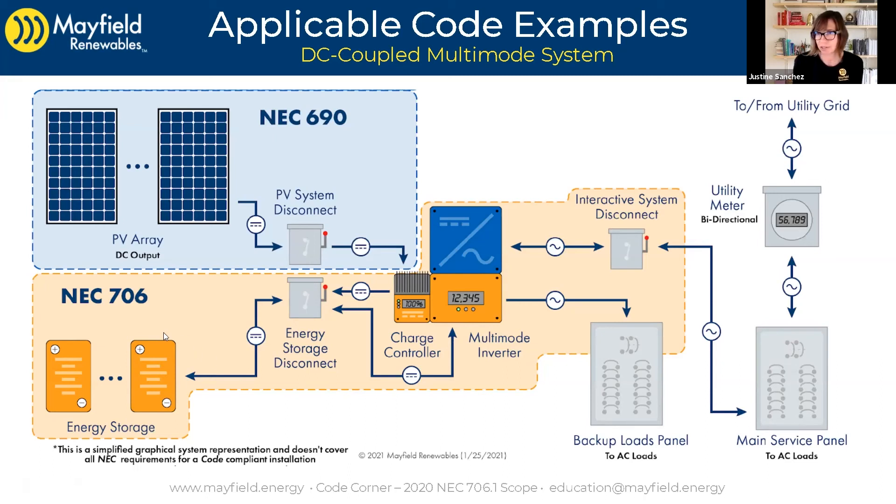Which pieces of equipment are really under the scope of Article 706? In this case, once again, it's our energy storage system, energy storage disconnect, charge control, multimode inverter input and output circuits, interactive system disconnect, and even the output circuit for our backup loads panel — there are some rules in 706 covering that.